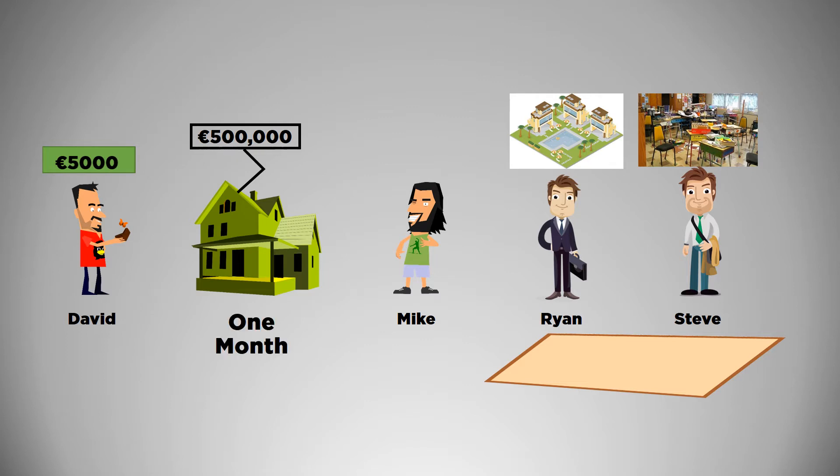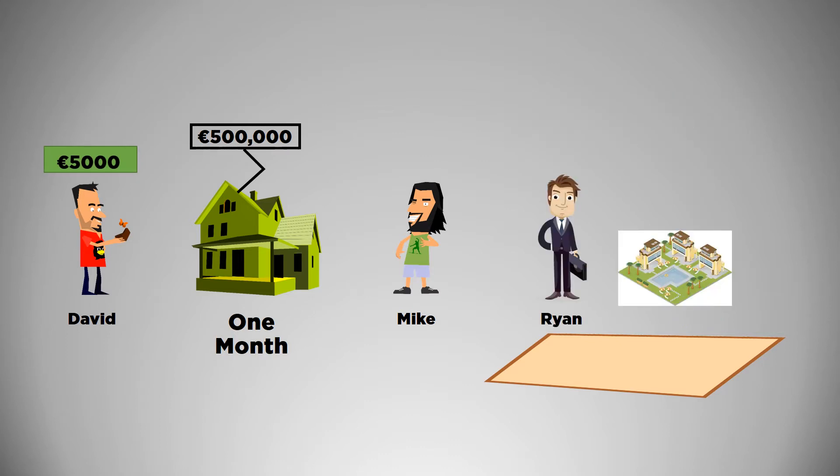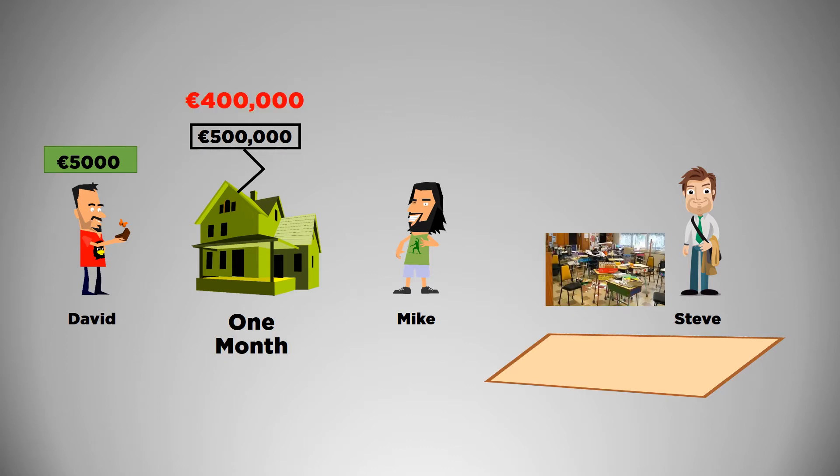While Mike's waiting for his money to arrive, three things can happen. If Ryan buys the vacant land and builds the resort, it will increase the value of David's house, say to €600,000. Mike will be very happy since according to the agreement, he only has to pay €500,000 for an asset now priced at €600,000. The second scenario is that Steve buys that land and builds his cheap school, which will decrease the value of the house, say to €400,000. Mike is still locked in at €500,000 so he won't buy it. His total loss would be €5,000, the premium amount.